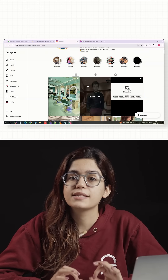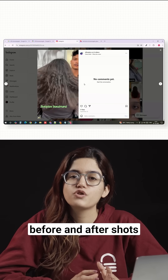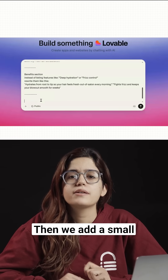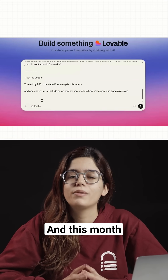I'm going to D5N's Instagram page and pulling real transformation photos — before and after shots, product videos, stylist movements. Then we'll add a small trust line below: 'Trusted by 250 plus clients in Kormangla this month.'